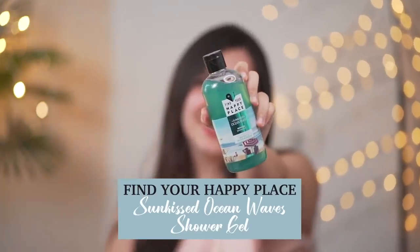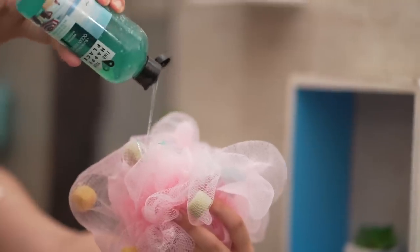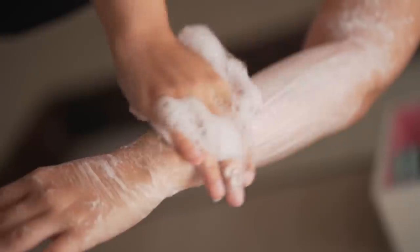Next up, after all the procrastinating, once I get into the shower I don't get out because the warm shower just feels very good — it actually feels like a tropical location. I love this body wash by Find Your Happy Place. This is the Sunkissed Ocean Waves Reviving Shower Gel. It's a beautiful sea green colour, it's sulphate-free and paraben-free. It doesn't feel drying on the body — it's very moisturizing and the fragrance is long-lasting.